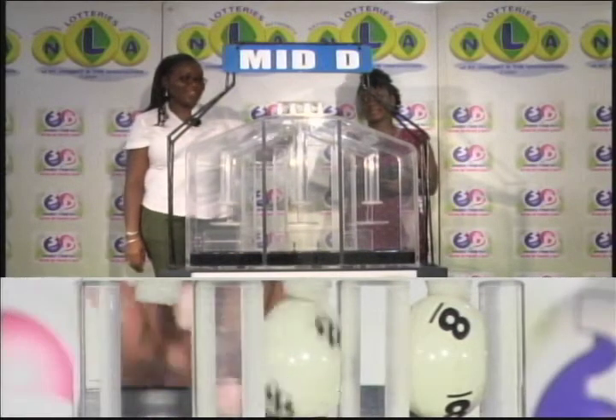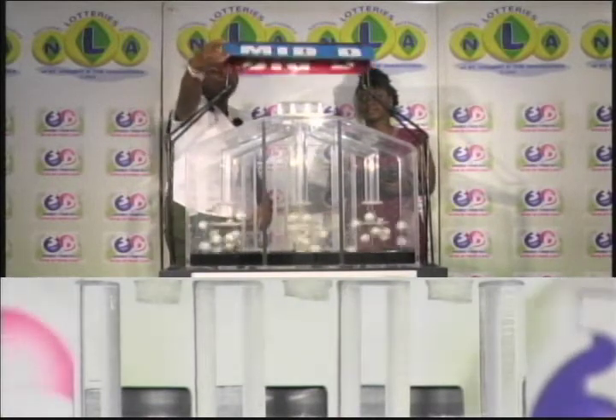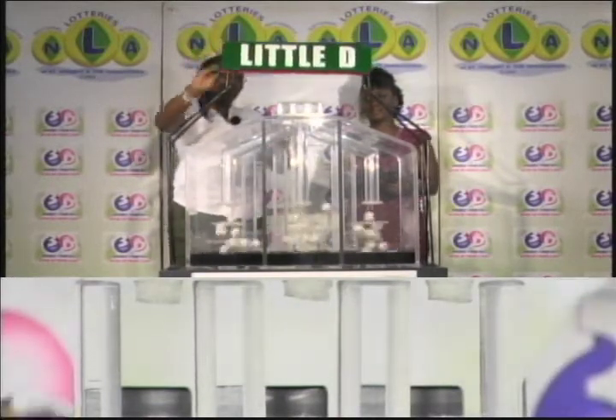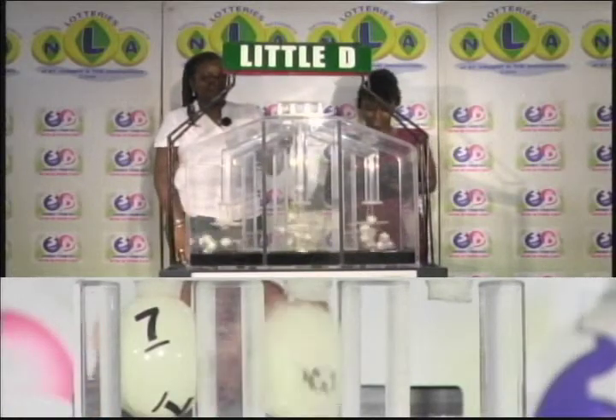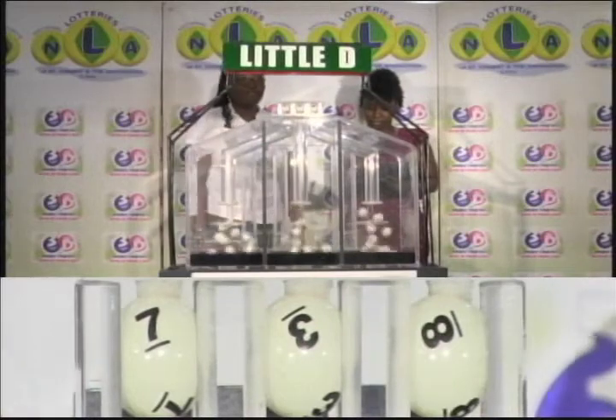8, 8, and 8. And the final draw is for the Little D winning number. First up is 7, followed by 3, and 8.